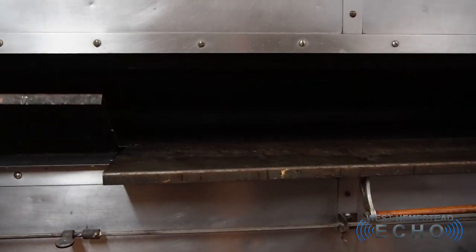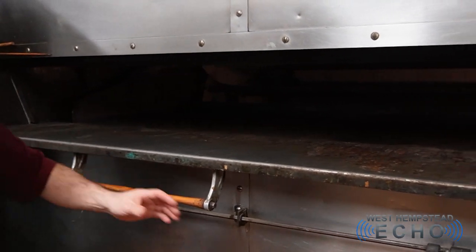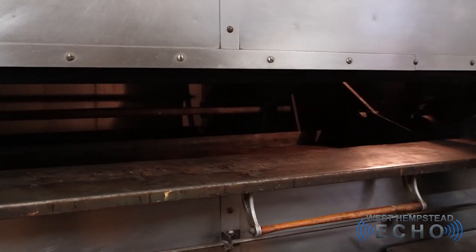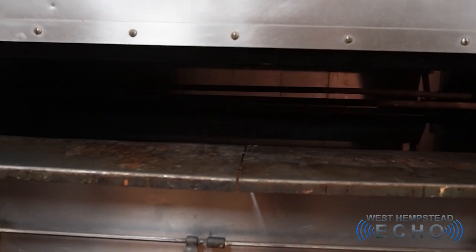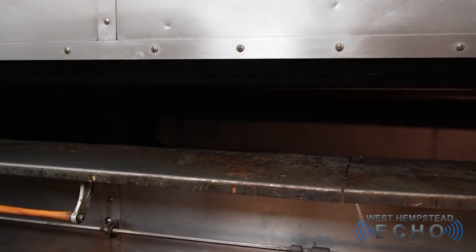It is the largest oven of its style on Long Island. We did buy this in the 60s from Entenmann's factory out in Bayshore. So this does hold 70 trays — 10 shelves is 7. This one is not brick lined, so it doesn't have that dry heat that you need for bread and rolls and such.